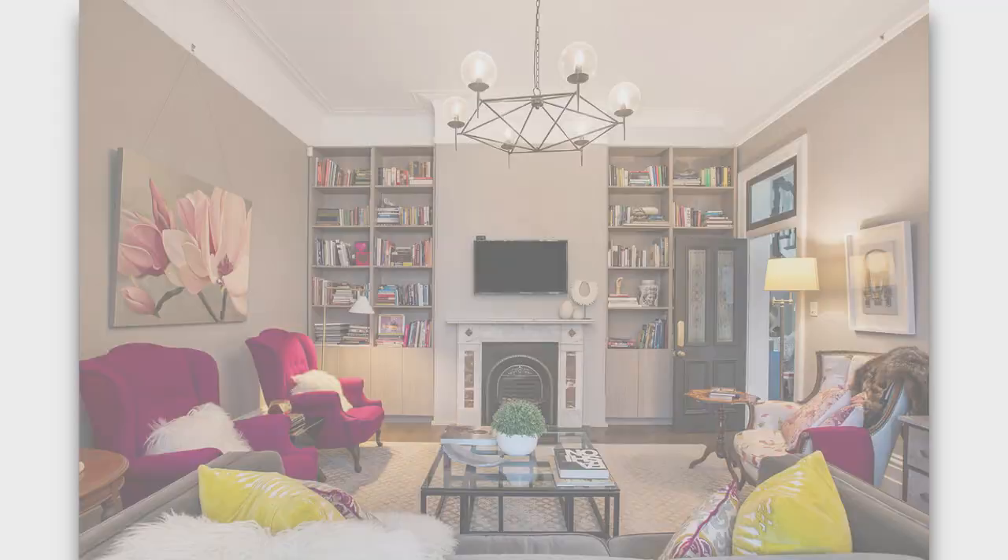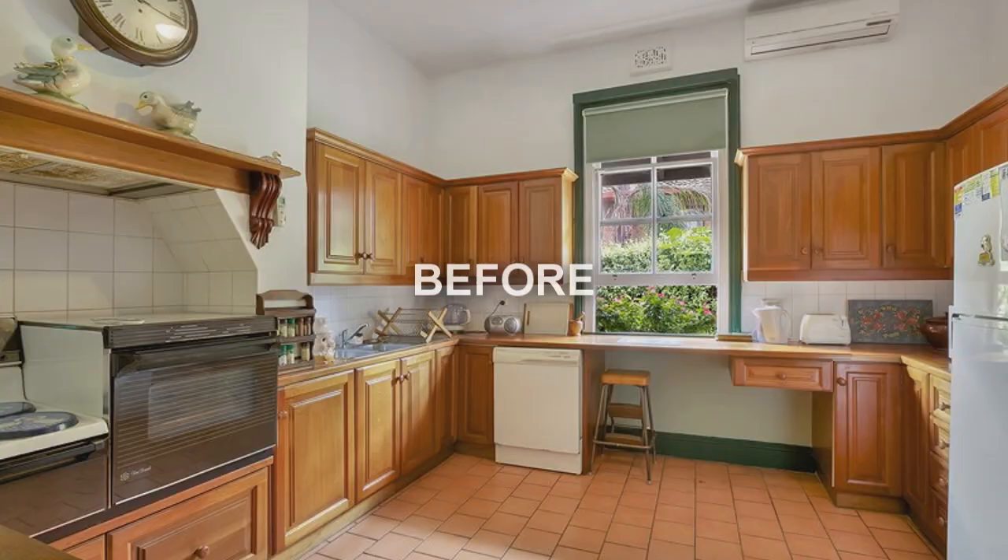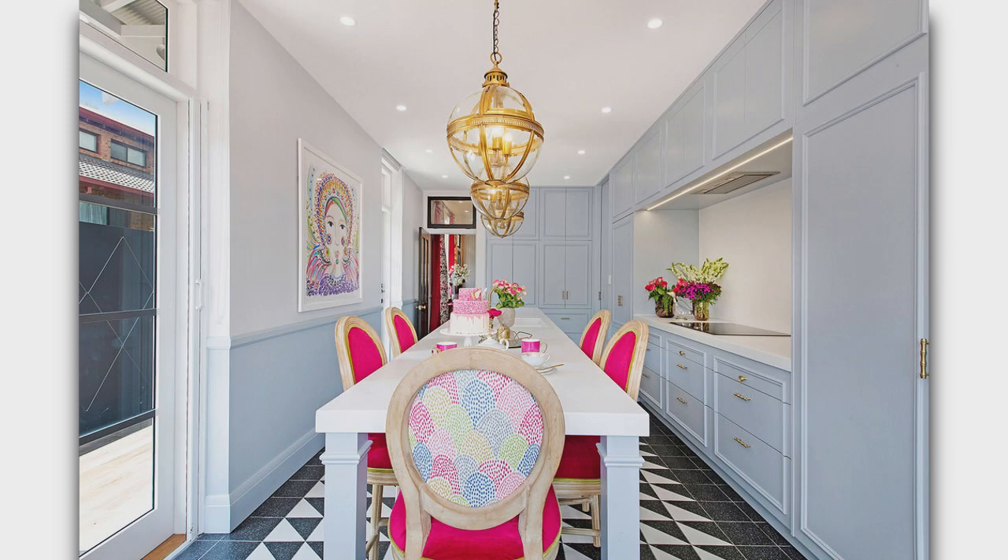You really took it from sort of dark and dated and completely updated it. Can we start with the kitchen? Because the kitchen is like a candy store to me. There are so many vibrant colors and it's just so beautiful. Tell me about your approach here and why you converted it to a rectangle and what you did.